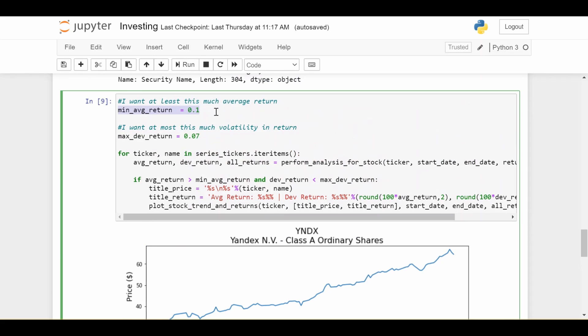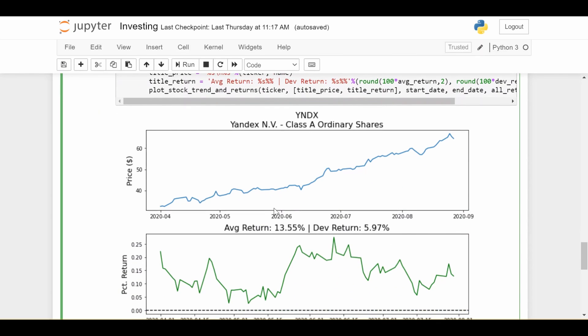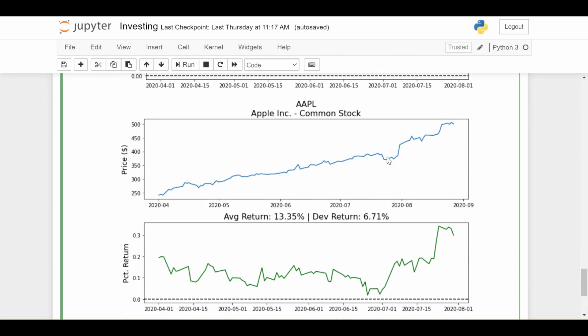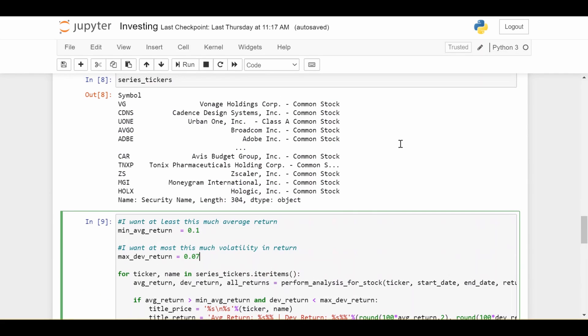We repeat this procedure for every stock in the economy. With a minimum requirement of 10% return and maximum volatility of 7%, two tickers get suggested. The first is Yandex, an internet services company, with an average return of about 13% — it never reaches a negative return in this time range — and a volatility of just around 6%. The second is Apple, with a return of 13.35% but a higher volatility of around 6.7%, likely due to a notable dip in the data.